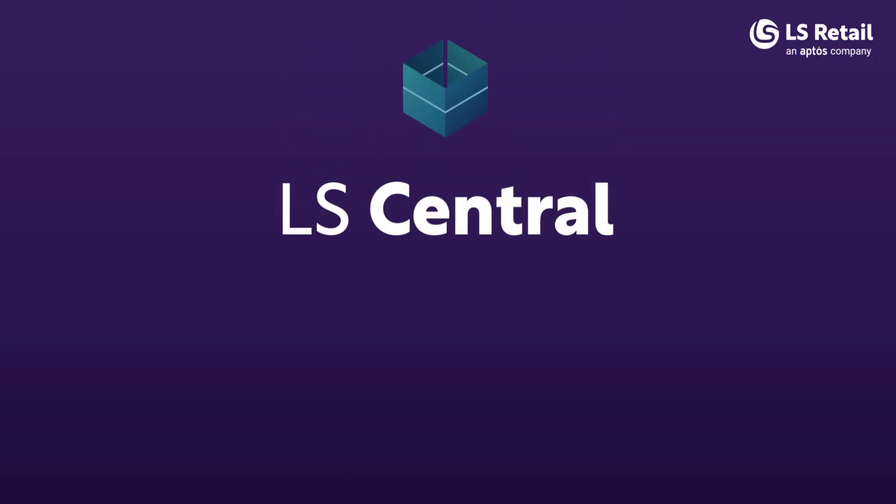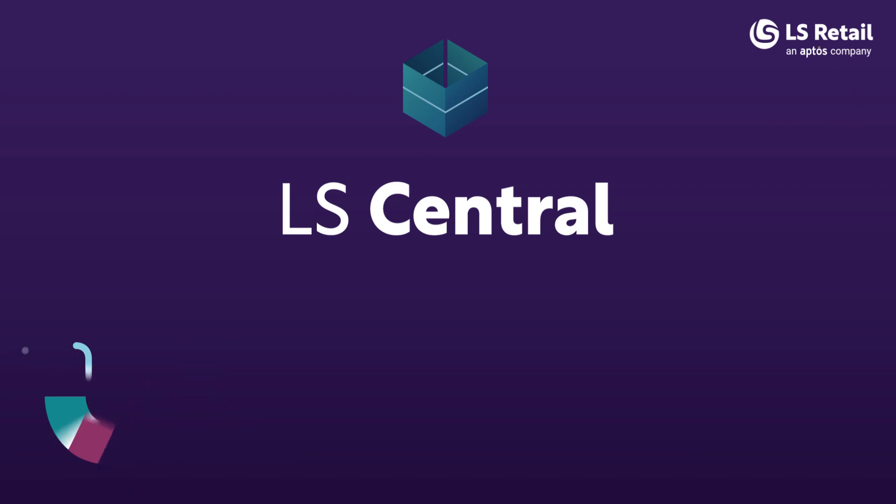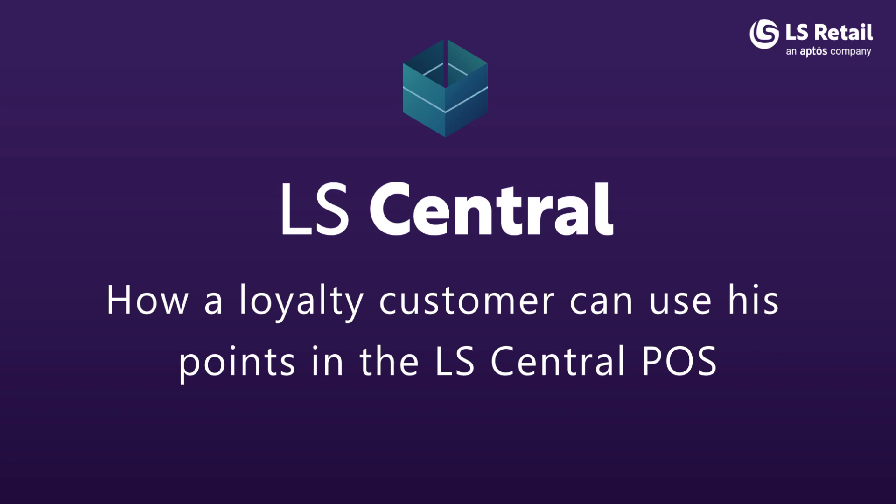Hello and welcome to this LS Central video. My name is Ásla Guðunstóttir and I'm a product specialist in LS Central. In this video we see how a loyalty customer, or a member as we call him, can use his points in the LS Central POS sale.